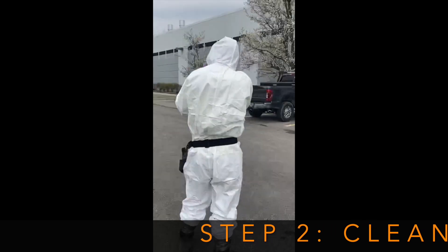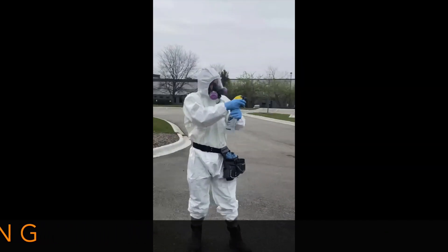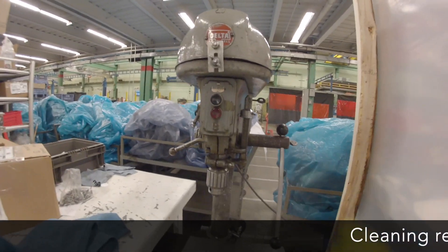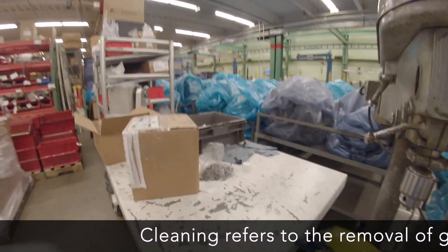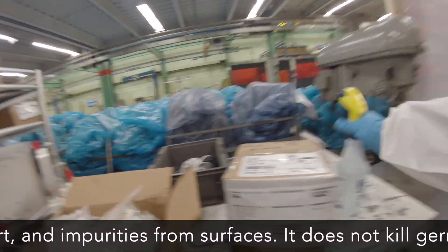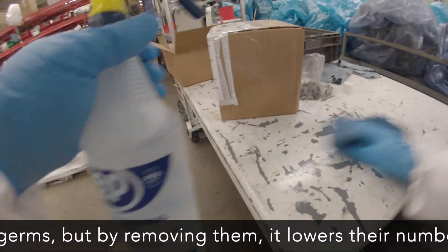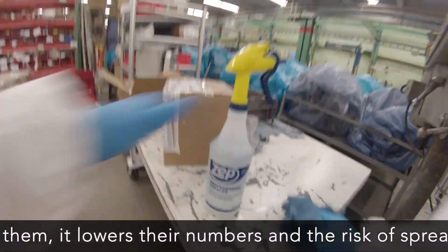Step 2: Cleaning. Cleaning refers to the removal of germs, dirt, and impurities from surfaces. It does not kill germs, but by removing them, it lowers their numbers and the risk of spreading infection.